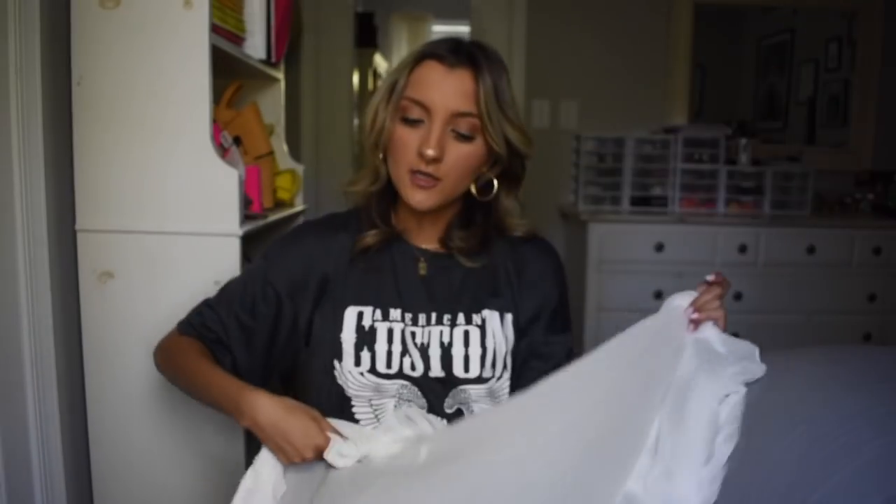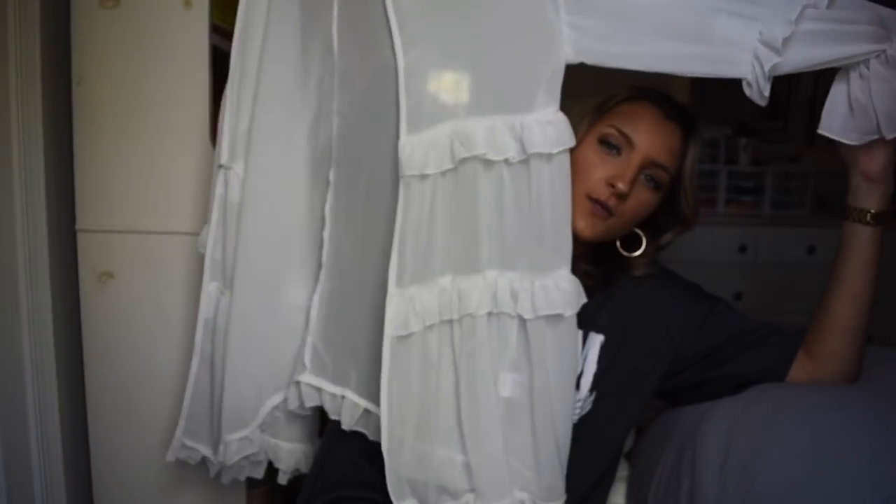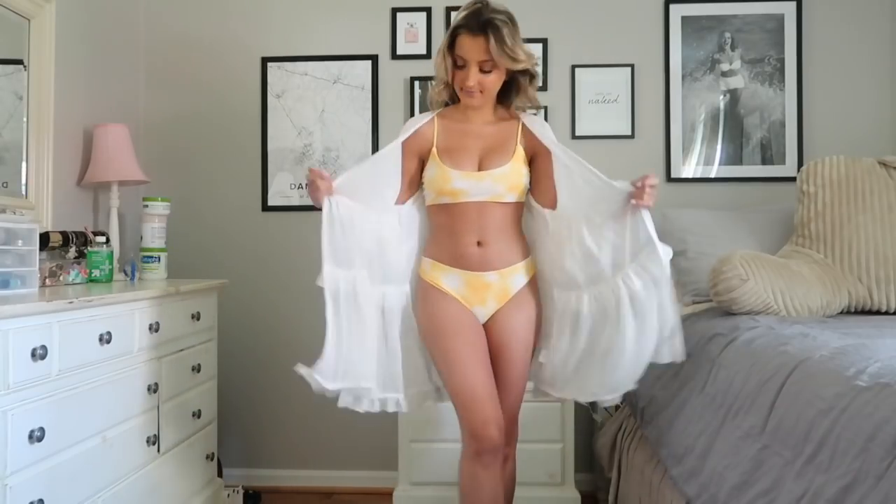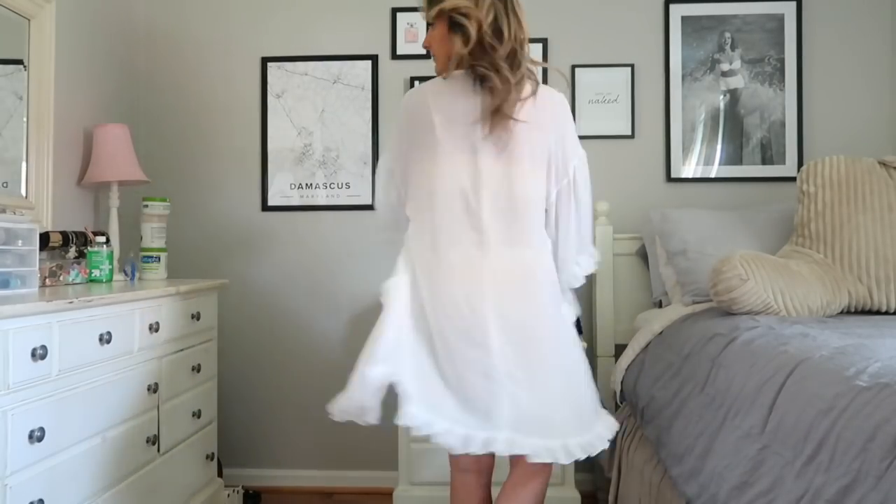Next up I grabbed a cover-up and I couldn't love this more — this was exactly what I wanted. I'm not really a cover-up girl; if I go to the beach I usually just put my swimsuit on and walk down, but I figured one would be cute for photos. It's white and it's super sheer, which I like — it's obviously not meant to be a dress. It's very lightweight, and I hate cover-ups that are long-sleeve and just make me sweat.